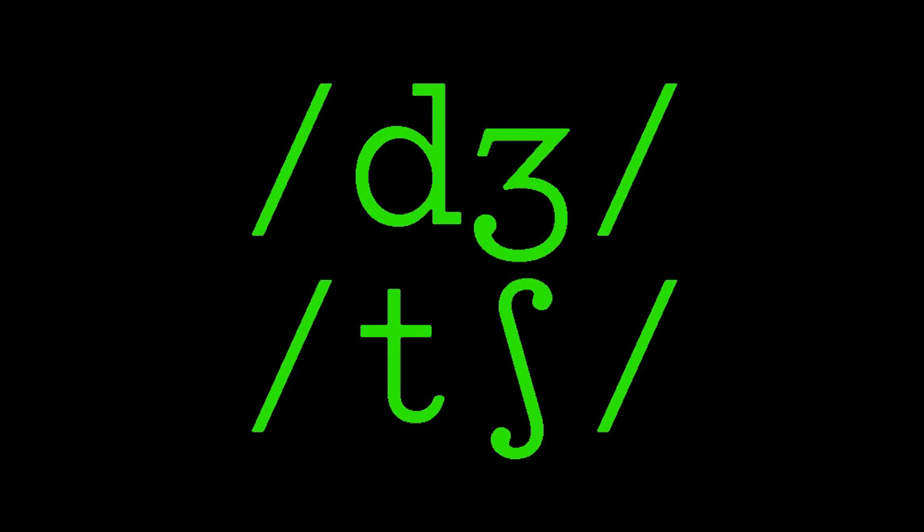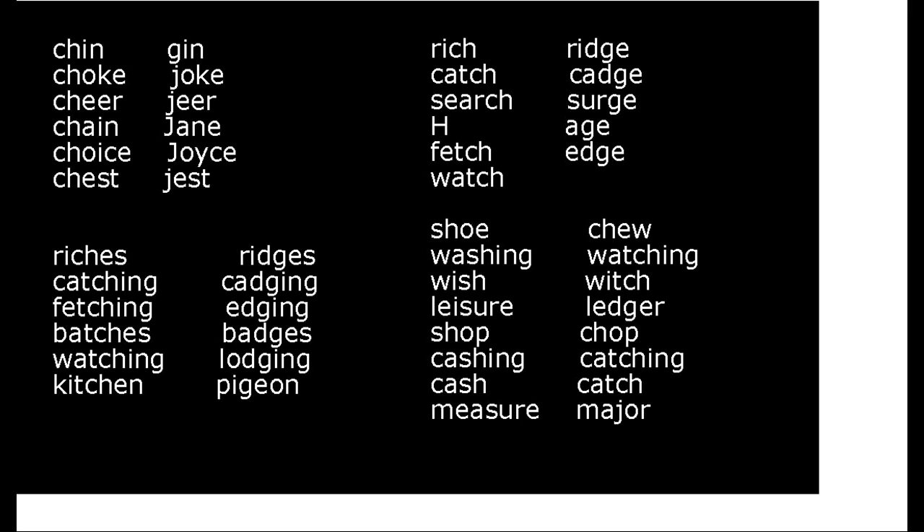In this practice session, you will distinguish between CH and J. Try to find out how these sounds occur in the final position. Rich, ridge, catch, search, surge, page, age, fetch, edge, watch, lodge.